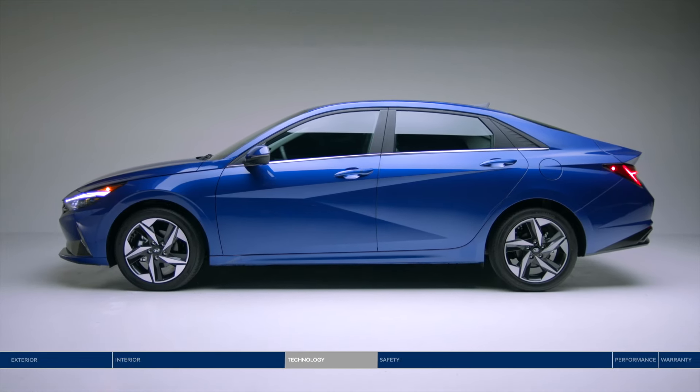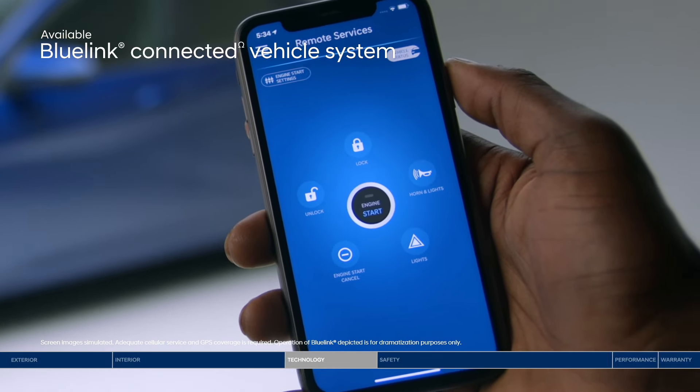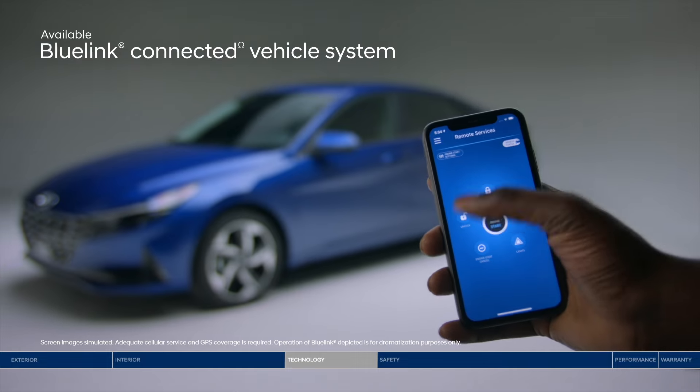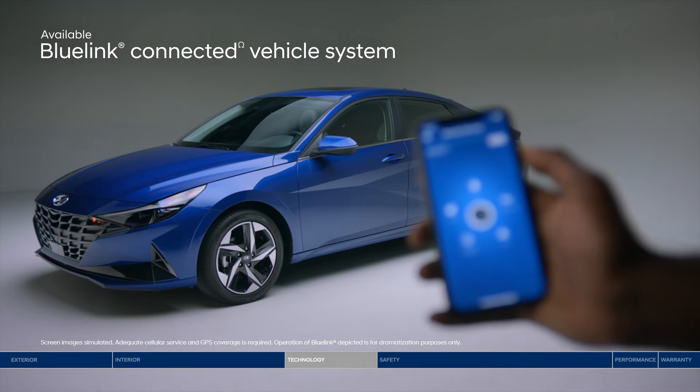The Elantra is full of leading-edge tech designed around you. Like Blue Link — it transforms your smartphone into a remote control for your car. Remotely unlock or lock the doors, start the engine, and so much more.